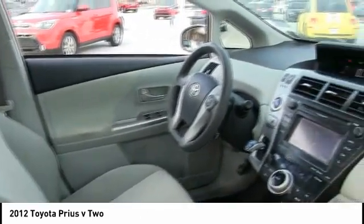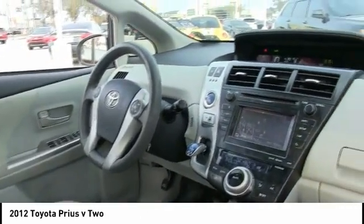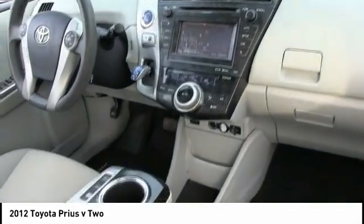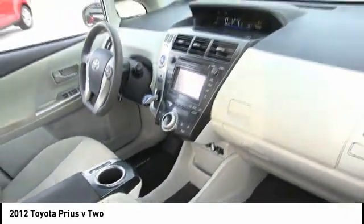One reason for its EPA estimated combined 50 miles per gallon rating — this vehicle has less than 75,000 miles. Here are some of this vehicle's great options.